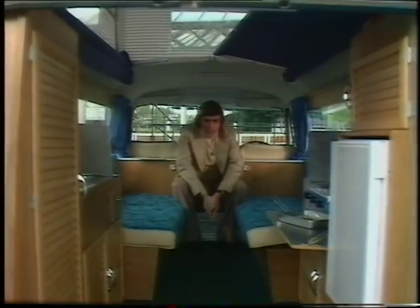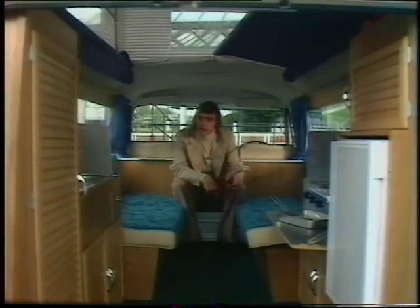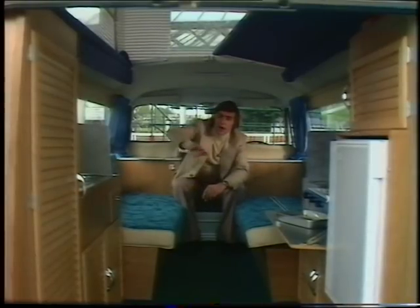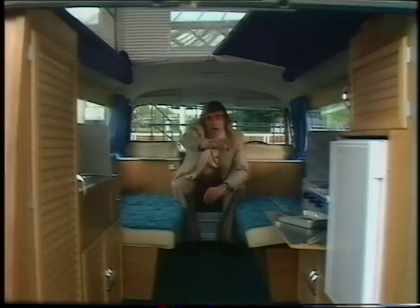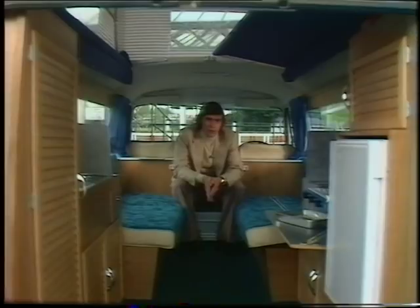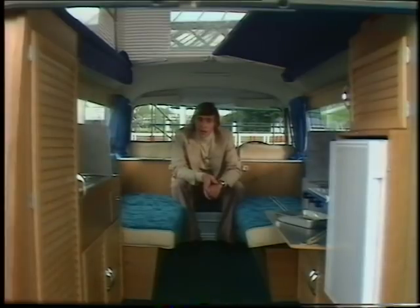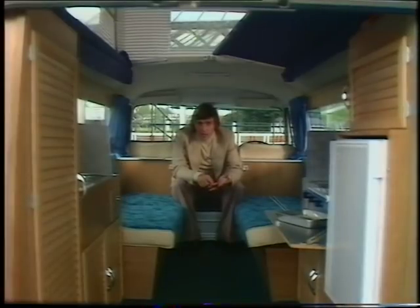The super deluxe model, as here, is fully carpeted throughout and comes with a little mini cooker with its own grill, a sink, rather attractive louvre-covered doors, and a mini fridge down at the end. There are five Olympian models in all — the deluxe and the super deluxe — available with either fixed or elevating roofs, plus a model called the high top. Mechanical options include overdrive, automatic transmission, or a high compression engine.